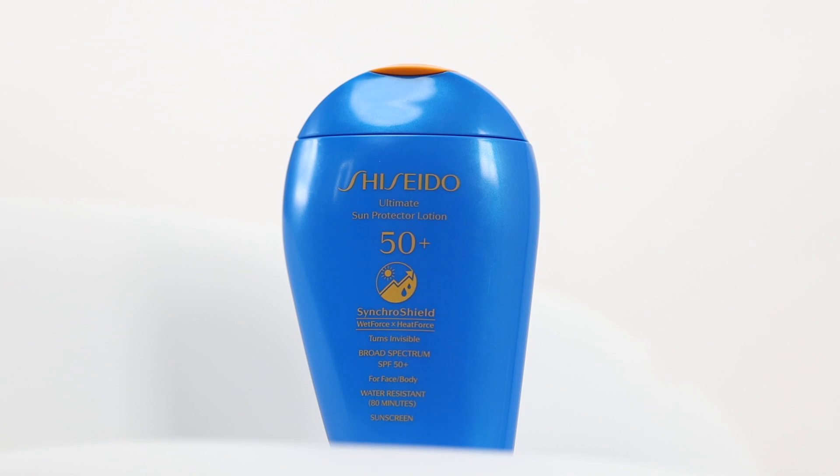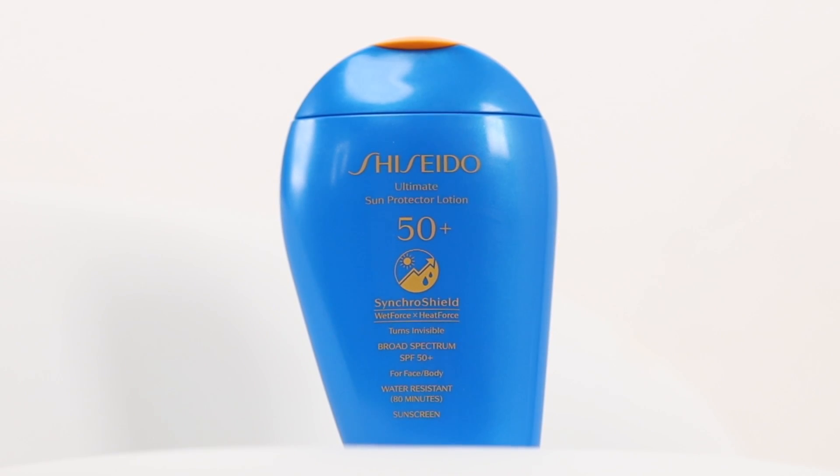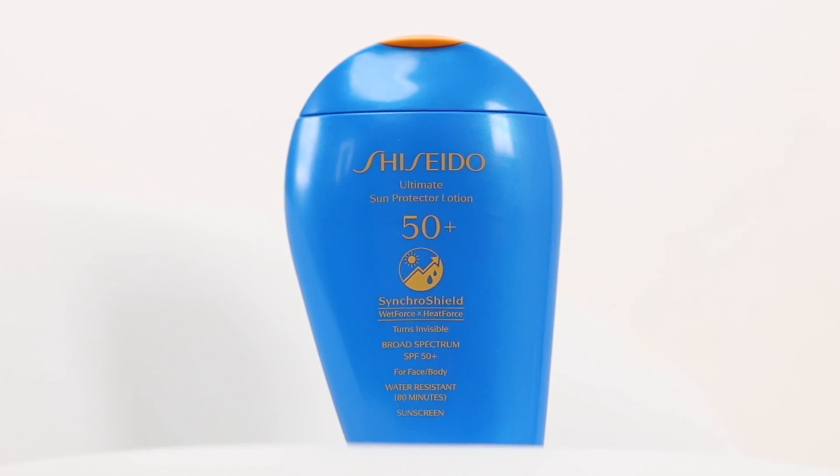Today I'm using the new Ultimate Sun Protector Lotion with SPF 50 by Shiseido. It has wet force technology, which provides elevated sun protection when put in contact with water and perspiration, and heat force technology, which provides even more sun protection when put in contact with heat and warmer temperatures.